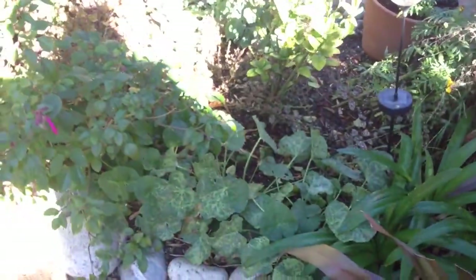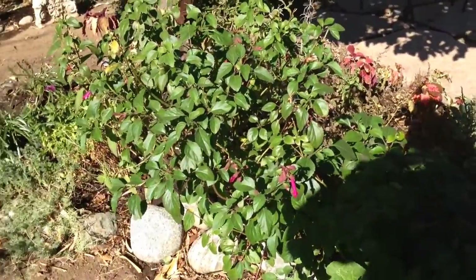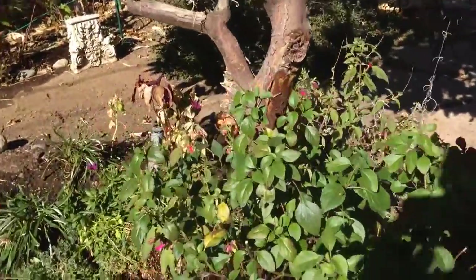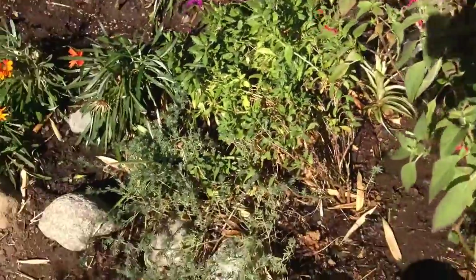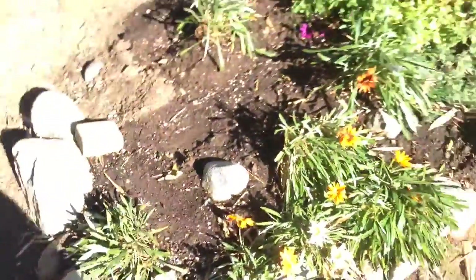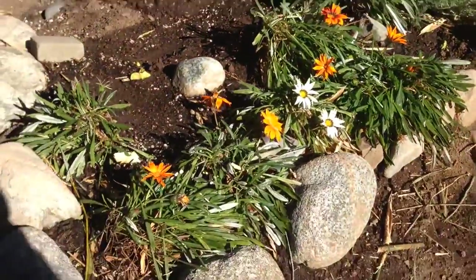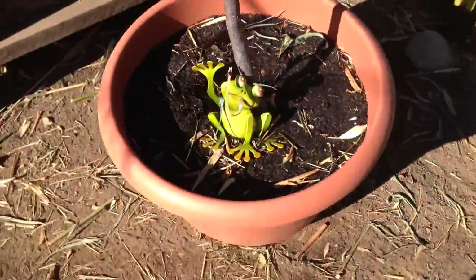The hollyhock got cut back. The salvia plant is just blowing up. This pineapple mint, pineapple sage is doing good. This area is doing good considering it's made it all the way through a very dry and hot summer to a weird fall.